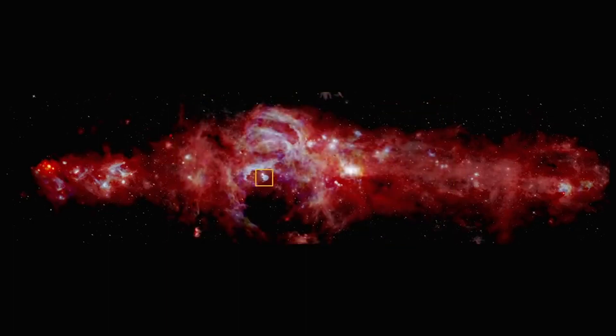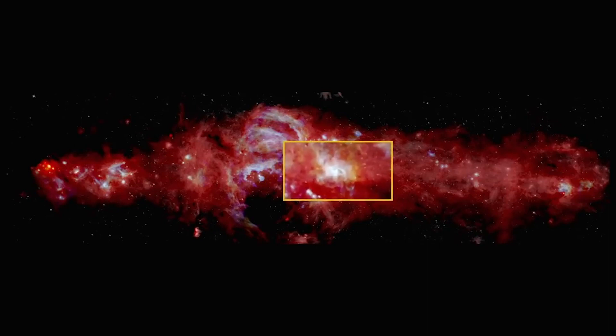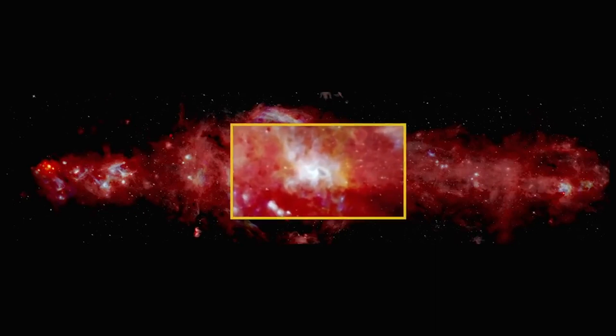Also visible is the Quintuple Cluster, with stars that are a million times brighter than our sun. Our galaxy's supermassive black hole takes shape with a view of the fiery-looking ring of gas surrounding it.